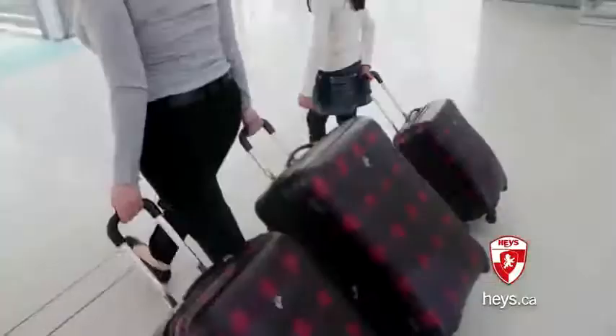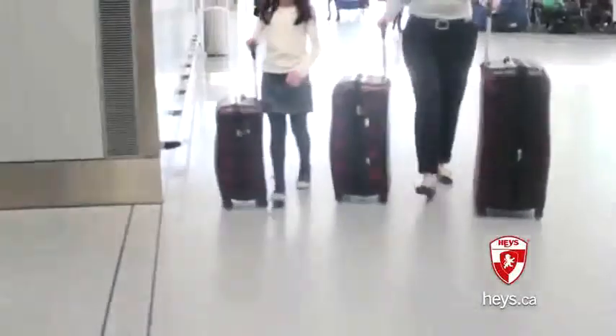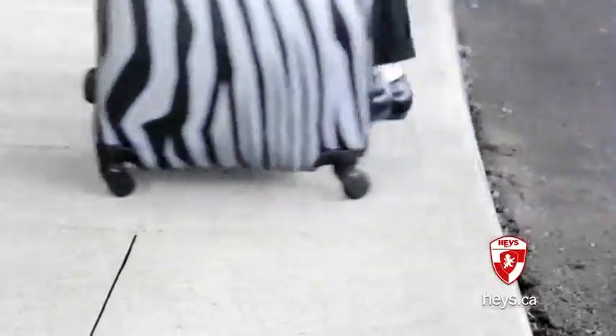The wheels on the Exotic Spinners are adaptable. They can be used to roll the luggage behind you in the traditional two-wheel method, or you can use all four wheels and roll it alongside you. The Exotic Spinners have you covered for whatever terrain you may encounter.